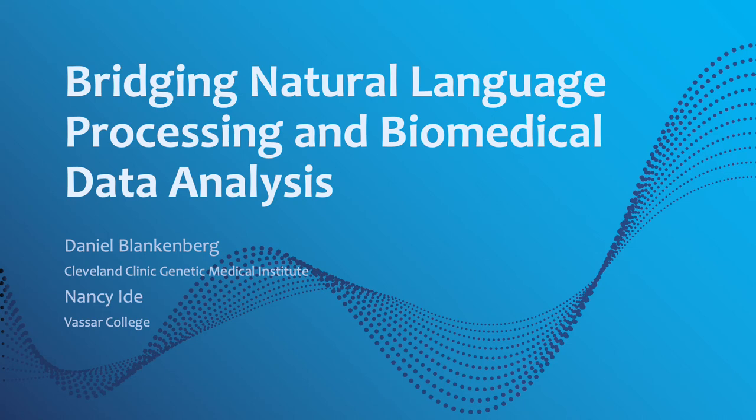Hello, I'm Nancy Eide from Vassar College in Poughkeepsie, New York. My co-author is Dan Blankenberg from Cleveland Clinic Genetic Medical Institute. Our presentation concerns a project to bridge natural language processing and biomedical data analysis.